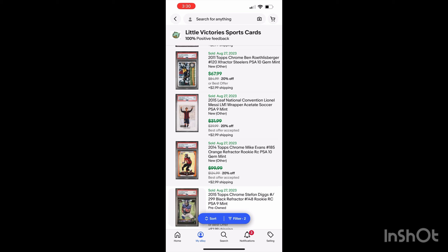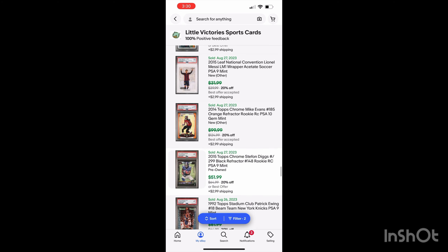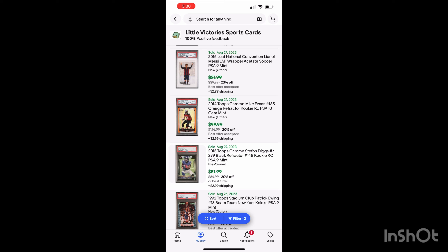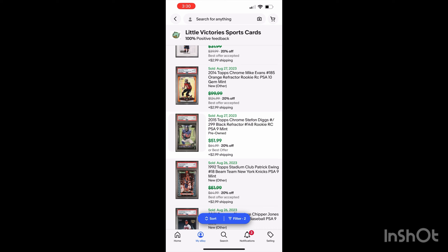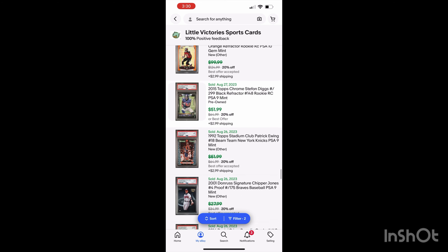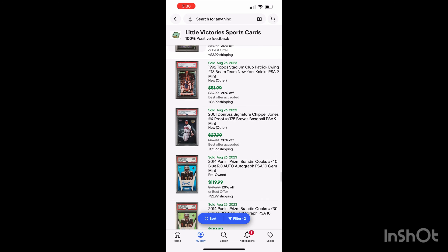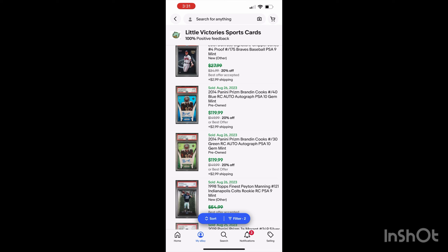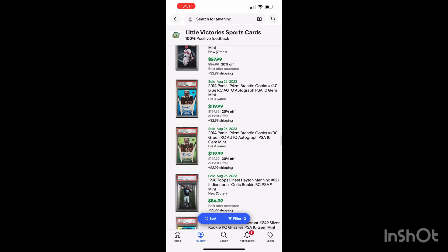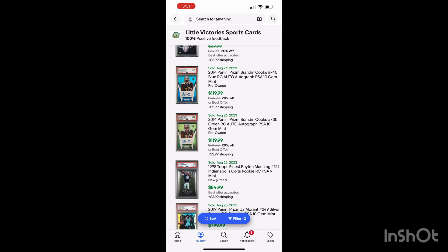Lionel Messi — selling those for around $30–35. Mike Evans — a card I think he'll be a hall of famer, still active, I sold it for around $90. Stefan Diggs black refractor. Some Beam Teams. Patrick Ewing sold for around $47. Some Chipper Jones, some Brandon Cooks. I'm pretty happy about those sales — he hasn't even made a Pro Bowl, but I think he'll have a good year for Dallas. Sold those PSA 10 autos for around $97 each. The Peyton Manning crack-out — I tried for a 10, got a nine again, sold for around $45. The Ja Morant PSA 10 — ended up selling for around $600. Those have dropped a lot but that's okay.